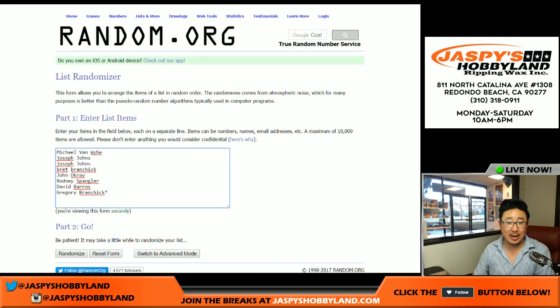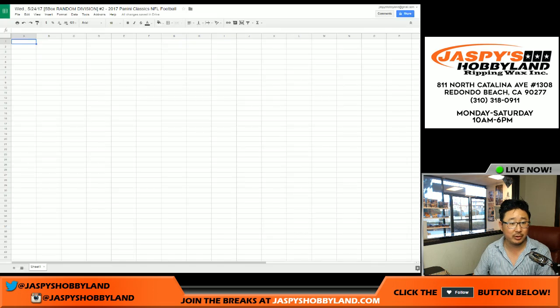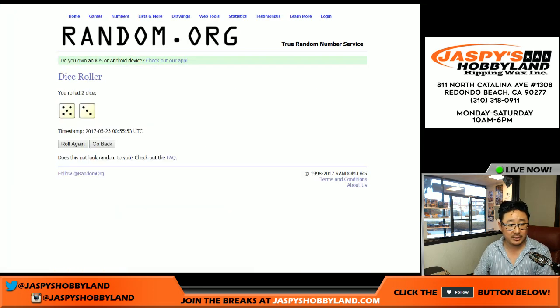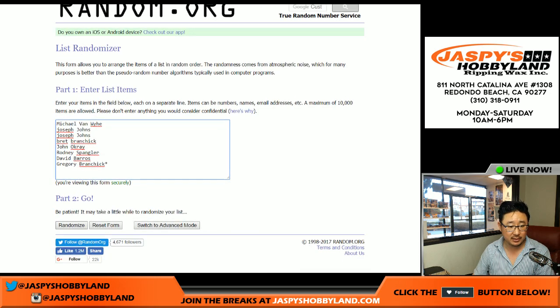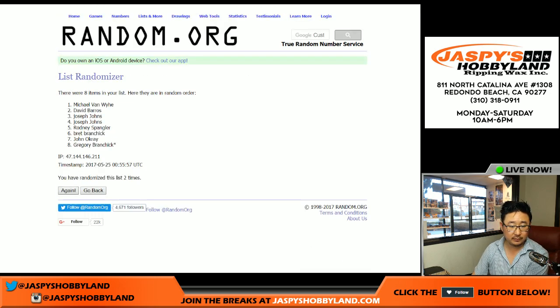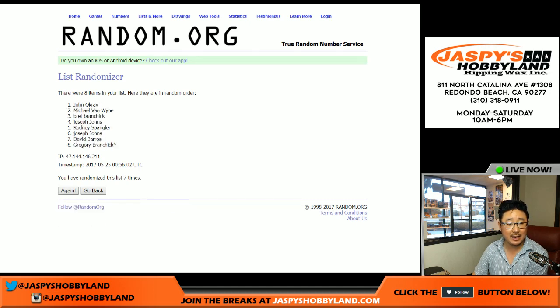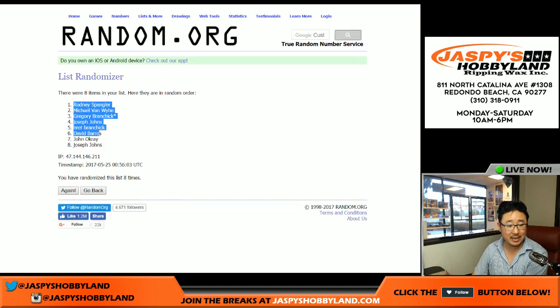Here's all the people in break number two, random division number two, which is the break we're doing right now. Let's roll the dice and see how many times we randomize a list — eight times for each list. And eighth and final time. Rodney on the pole.